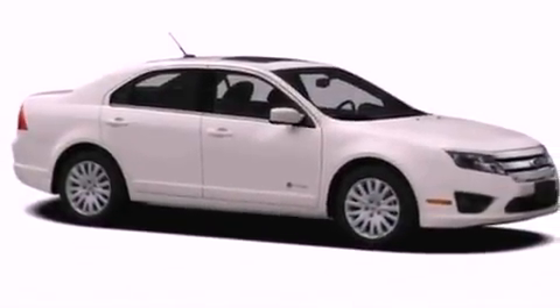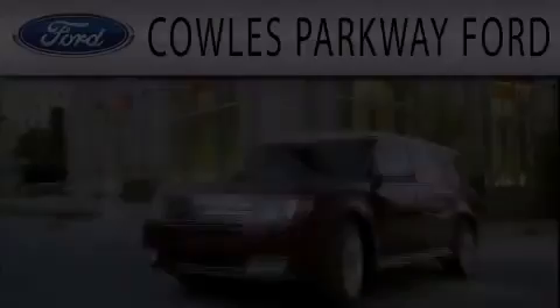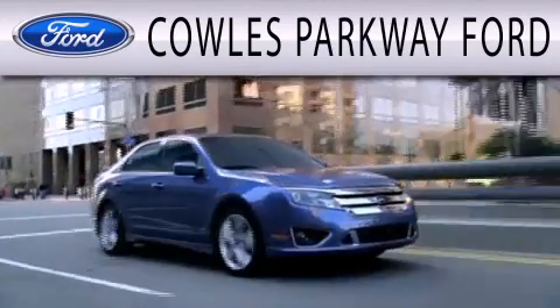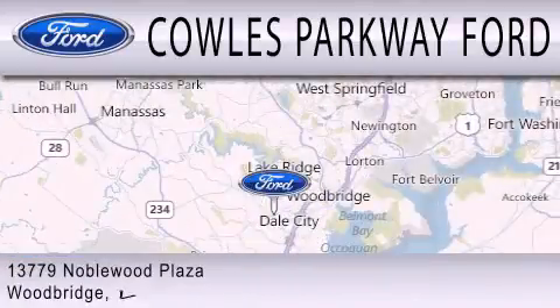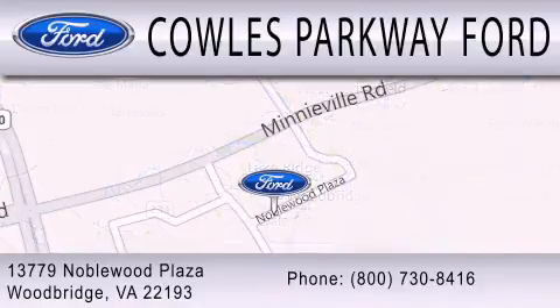This vehicle won't last long at this price — call and arrange a test drive now. Cal's Parkway Ford is dedicated to doing everything possible to ensure that the experience you have selecting your next vehicle is as pleasant as possible. We are located at 13779 Noblewood Plaza in Woodbridge.